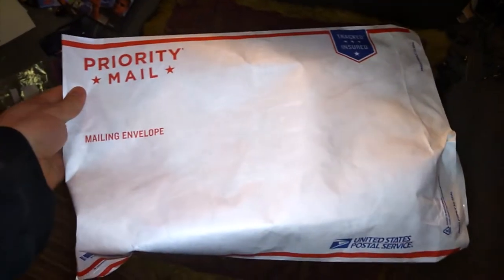Let's get it in — oh man, yeah. These mailers are free at the post office — good for shipping shoes.